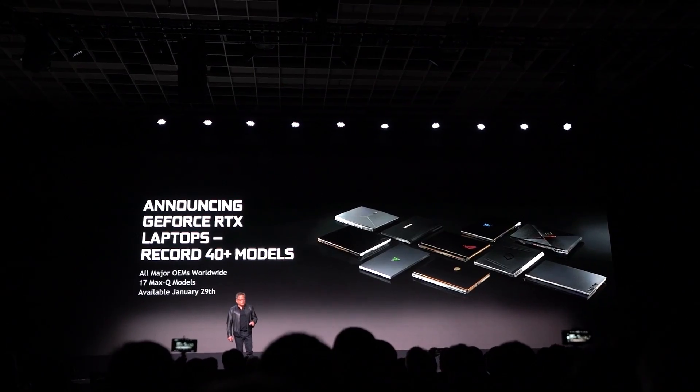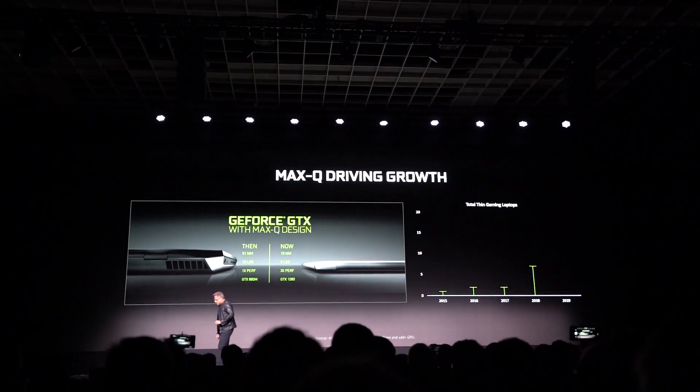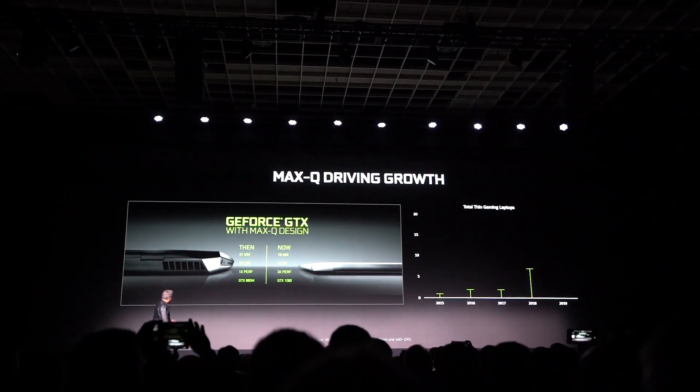They also announced Max-Q laptops with RTX in them. My Tech Thing prediction was correct — we're going to see 2080s, 2070s, and 2060s in laptops coming this year. There's a whole bunch of different partners releasing those, and they're probably already announced by the time you see this. Those laptop GPUs are just as strong as — and even stronger than — 1080s in desktop PCs.